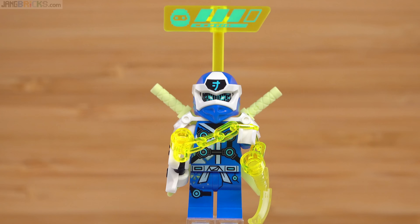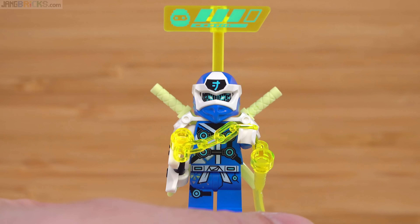Next up is Digi Jay, and there's nothing really special about this one relative to others from this series. This is just a full standard, fully garbed, fully armed version of a ninja in Digi form — the actual game character form with the health bar up above and a couple of katanas on the back in the bright spring green color. It does have the game controller hilt, and there's the print on the back of the torso, which looks pretty good.